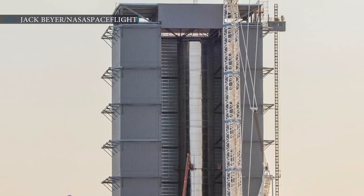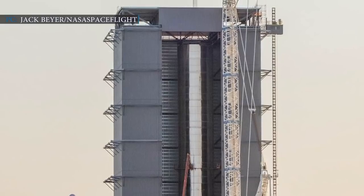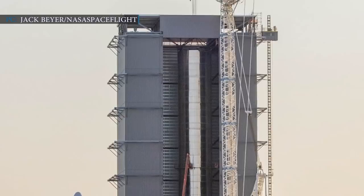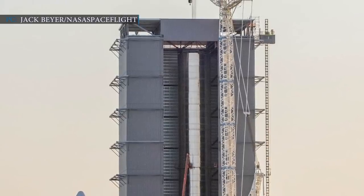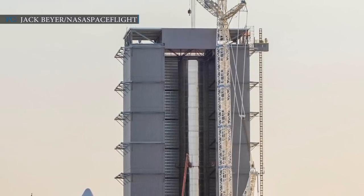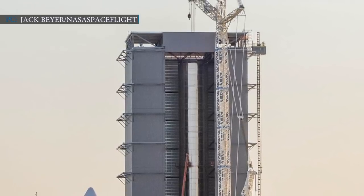Meanwhile, SpaceX's Super Heavy booster is getting close to its flight. Some people might wonder why there is no Super Heavy news, as SpaceX is giving all of its effort to Starship development. However, thanks to SpaceX's CEO, now we have some updates regarding the Super Heavy booster.